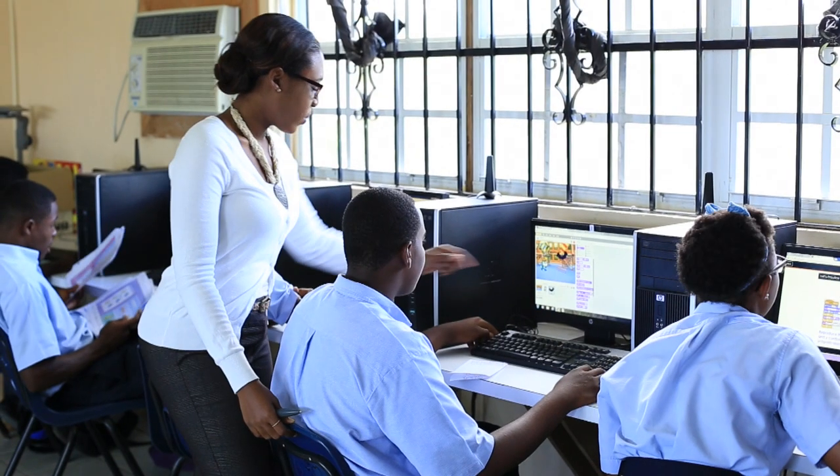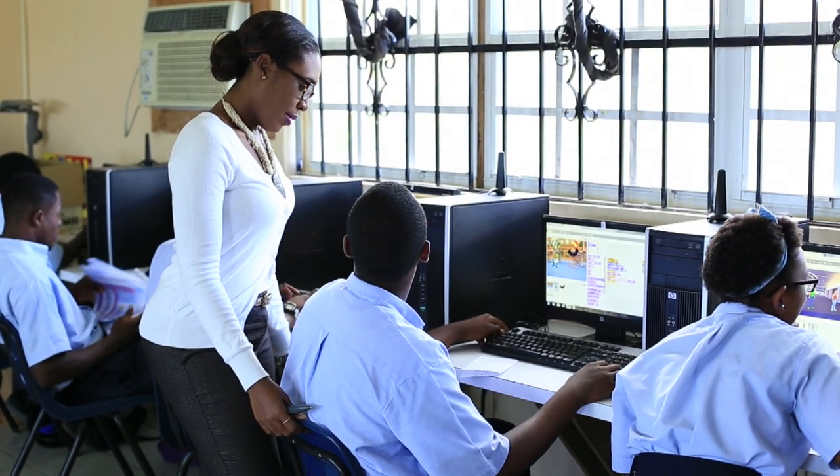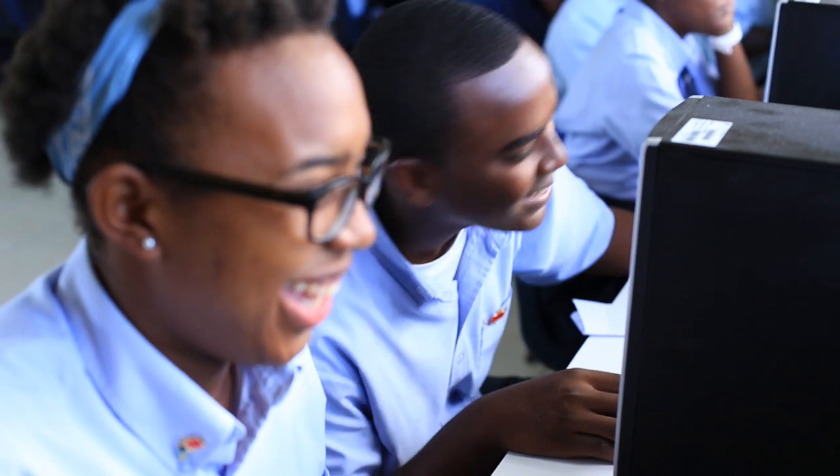Once technology is used properly it always gets a student interested. Using books and pens all the time gets boring but with technology you always want to do something different and there's something new for you to learn about it. Technology is the way forward for us — online education — we just have to find ways to get it as part of our curriculum, and once we get that done the future belongs to each student that attends the school.